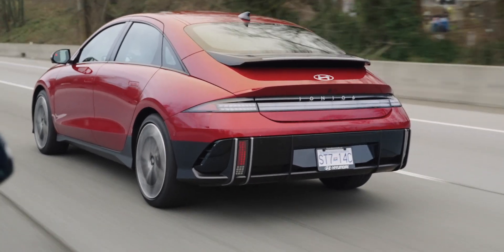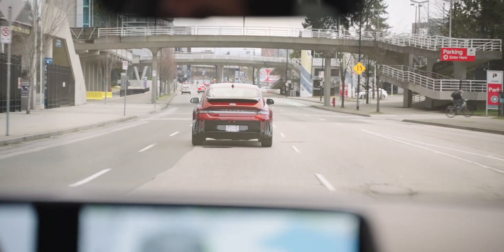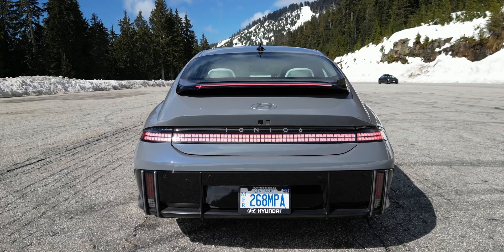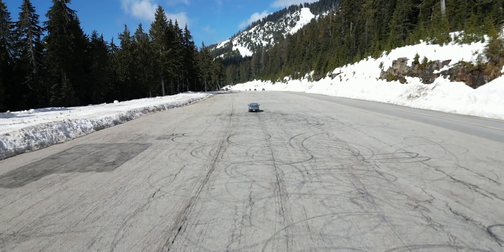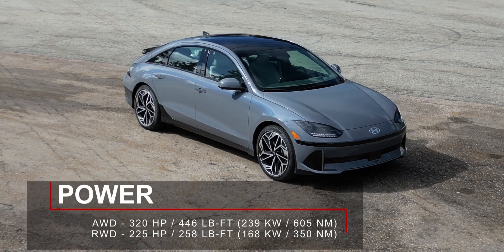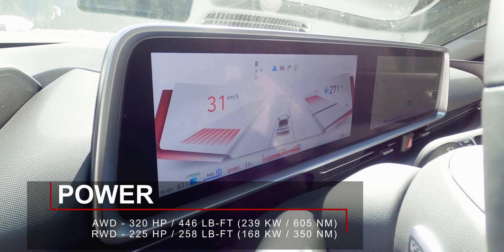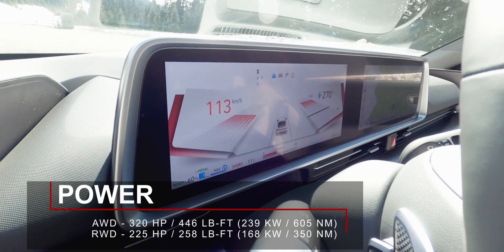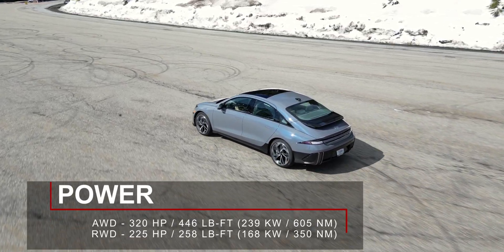As a result, this car has a drag coefficient of 0.22 — not far off from the Mercedes-Benz EQS sedan, which is currently the most aerodynamic car on sale. But when you don't care too much about driving range and just want to go fast, the Ioniq 6 is a pretty brisk car. This all-wheel drive variant produces 320hp and 446lb-ft of torque, allowing it to accelerate from a stop to 100kmh in just over 5 seconds. The rear-wheel drive variant has a 225hp and 258lb-ft of torque electric motor.